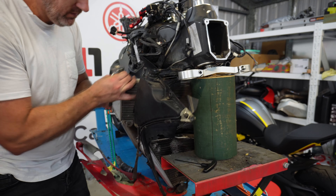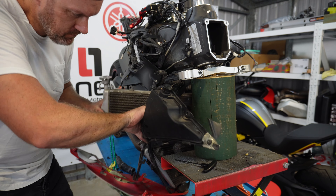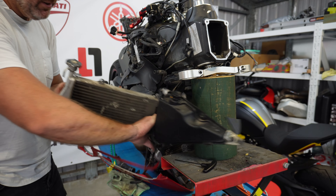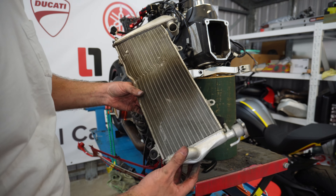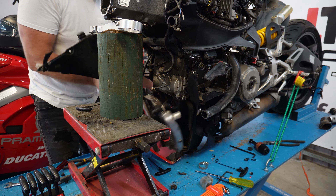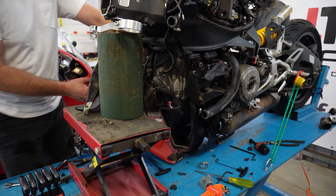Remember how hard it was to get the radiators out of the V2 we just built? It was insanely painful. Whereas because everything's broken on this one, it all came out quite easily. But both these radiators are completely shot to pieces — I can't salvage anything, maybe some of the rubber bits, but that's about it.